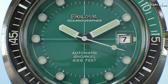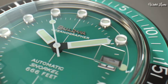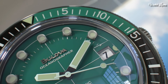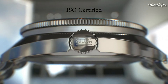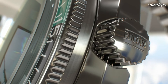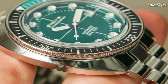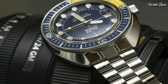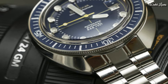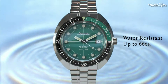Scratch resistant sapphire crystal. Screw down crown. Solid case back. Case size 44mm. Case thickness 15mm. Bandwidth 20mm. Fold over clasp with a push button release. Water resistant at 200 meters, 660 feet. Functions: Date, Hour, Minute, Second. Japanese movement. Number 1.